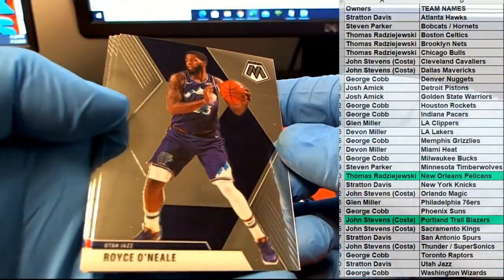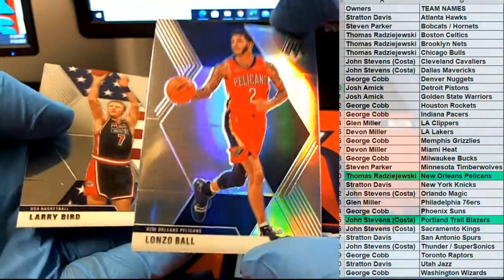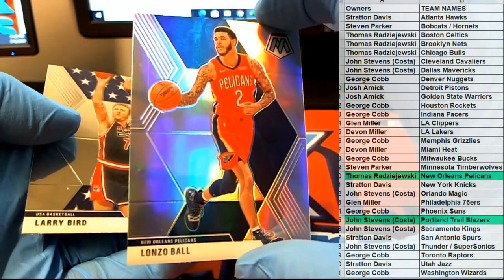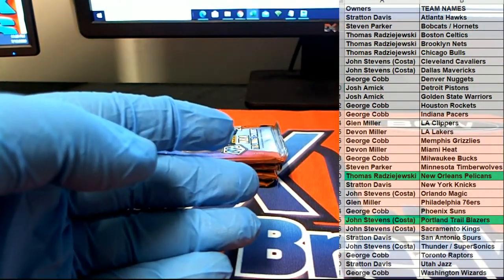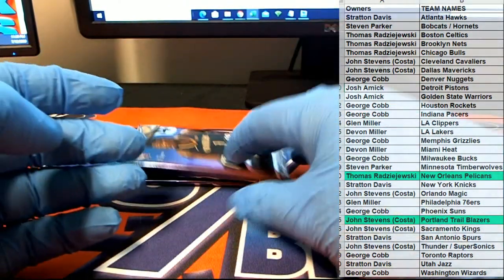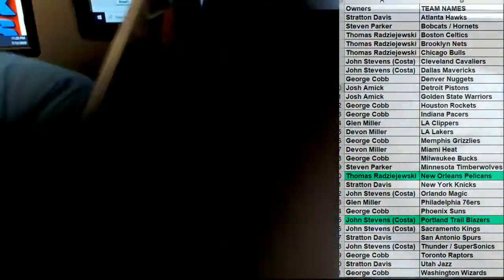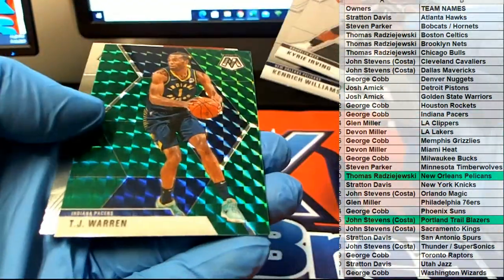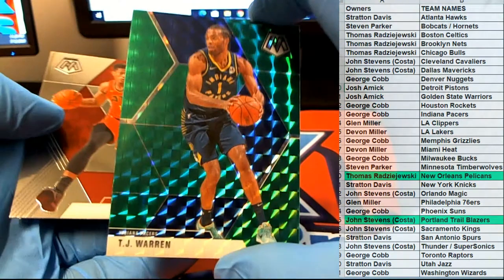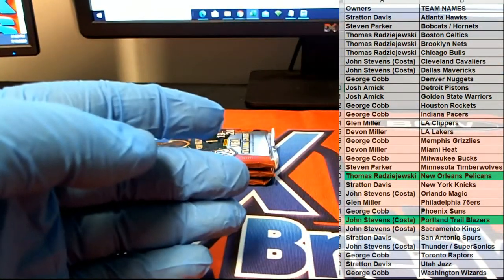Nice Royce O'Neal. Isaiah Thomas, oh Lonzo silver — nice. Pelicans break, all right there you go Tom, that's coming out to you. Nice Kyrie Irving. We got a TJ Warren — nice, check that out right there for the Pacers. Look out George C, that's coming out to you George C.